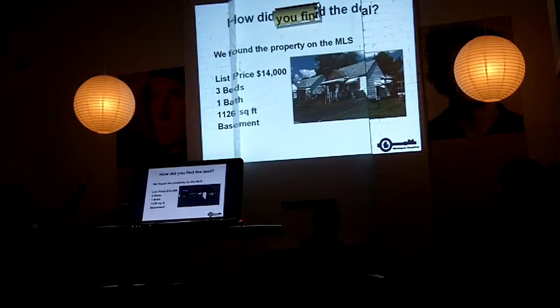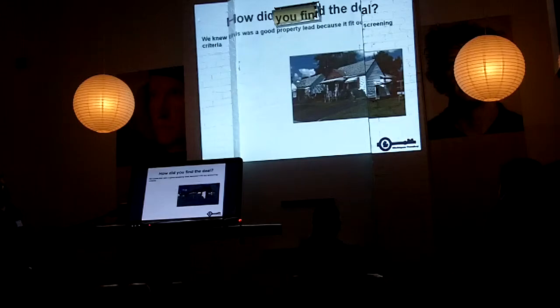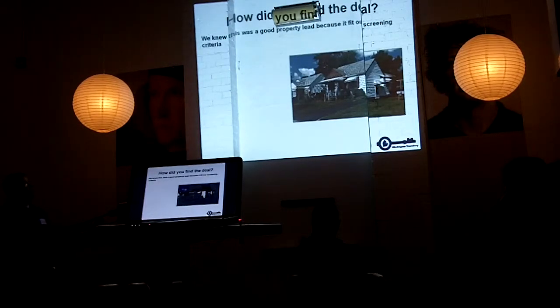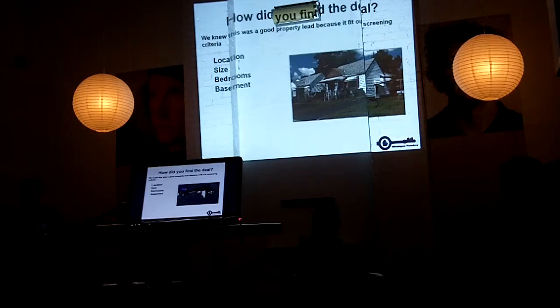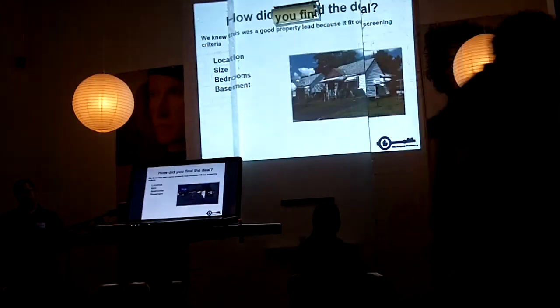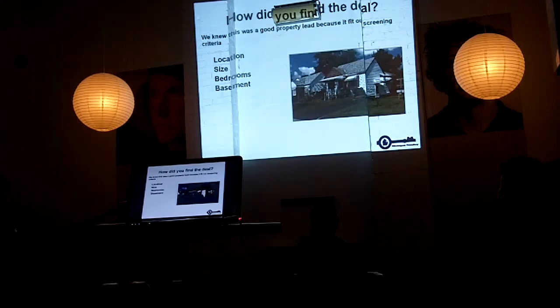This is the property that we look for. It suits what we're trying to do for our exit strategy. We knew this fit right into our strategy because it was the right size, it was in the right location. This property's in a neighborhood in Pontiac that we really like. We've been all around Pontiac, and there are areas of Pontiac we won't touch — this property is not in one of those areas.